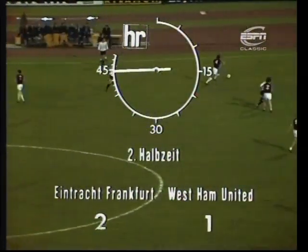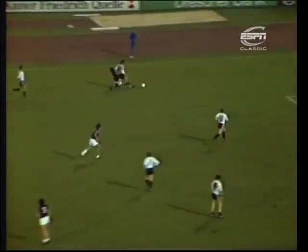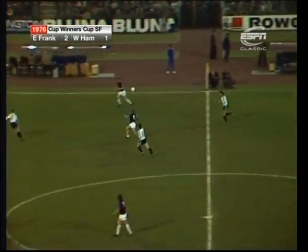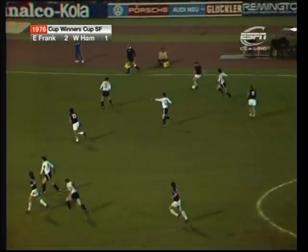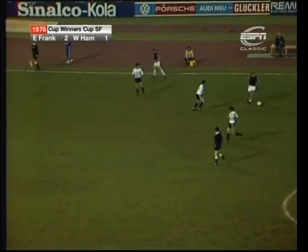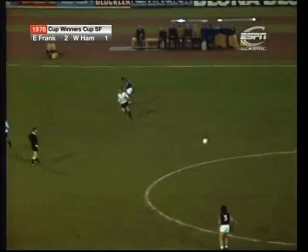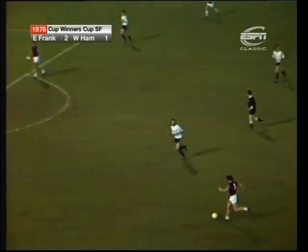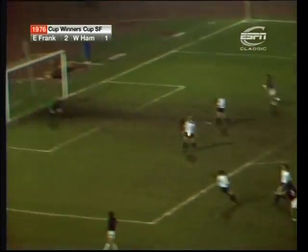The referee has stopped play for injuries and stoppages — Bonds making his back pass. Padden — Holland. Lampard might have a crack and does.